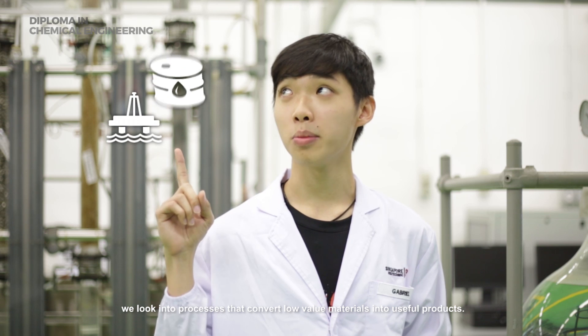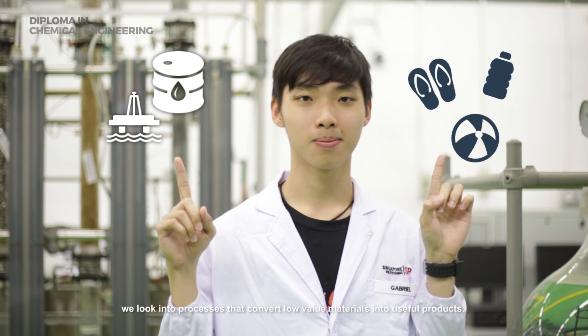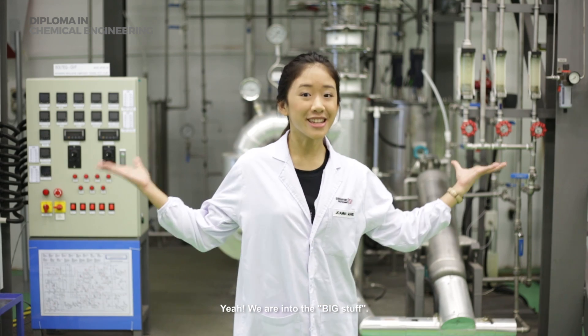Well, before we begin, let me share with you that in the study of Chemical Engineering, we look into processes that convert low-value materials into useful products. We are into the big stuff!